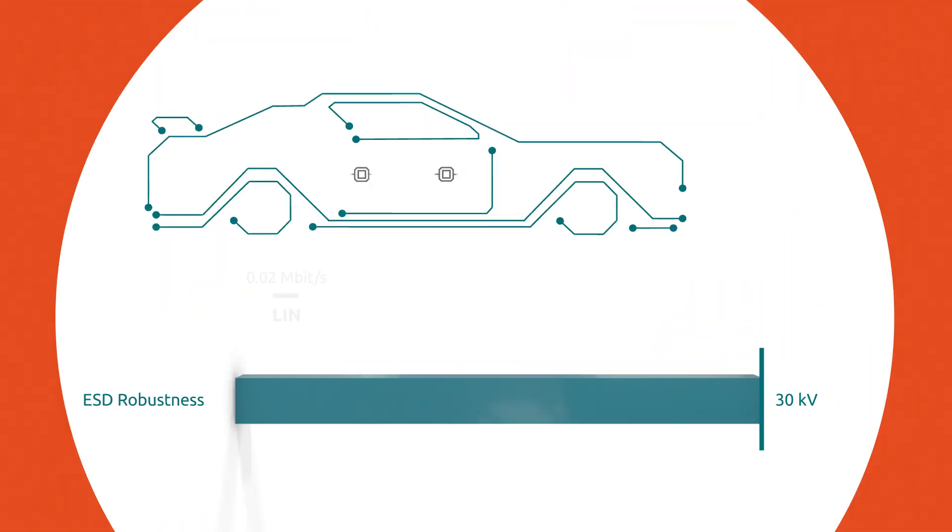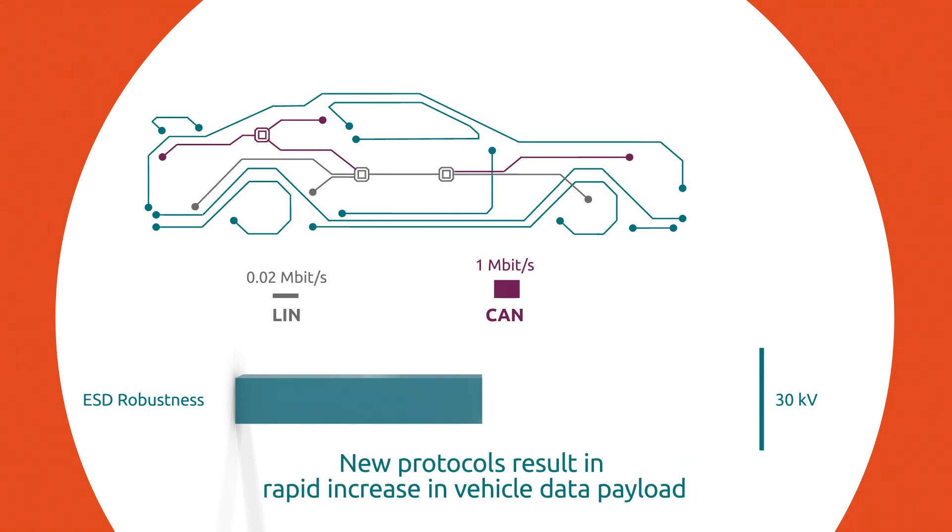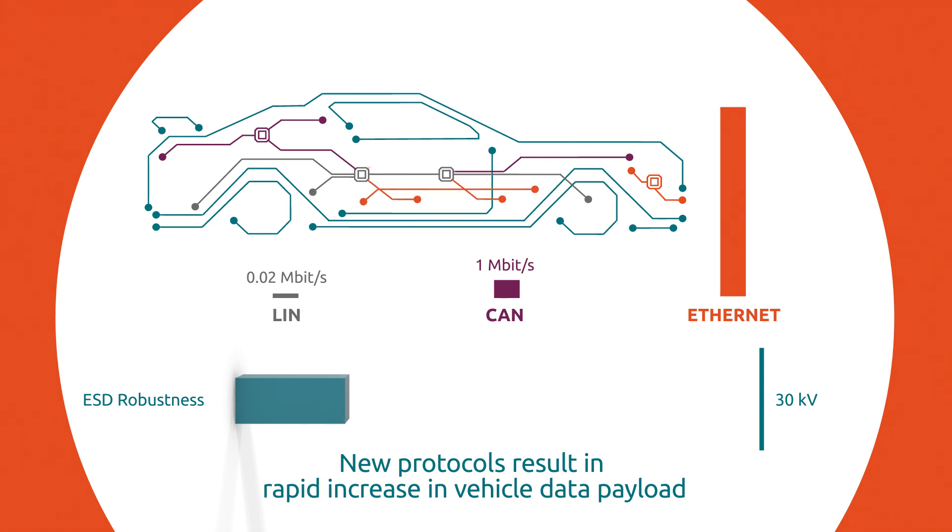Let's take a closer look. LIN and CAN are common protocols for in-vehicle networks. The controller area network CAN is a popular protocol and supports data rates up to one megabit per second. The trend towards increasing data payload in vehicles continues, as new protocols such as Ethernet multiply the data rate by as much as one thousand times or even more.